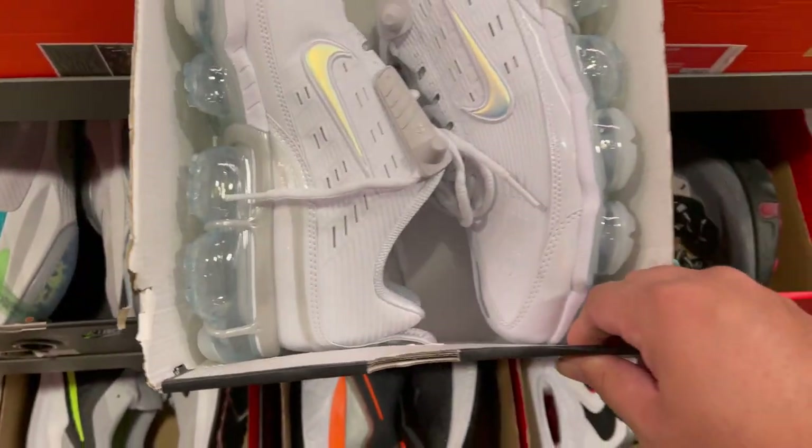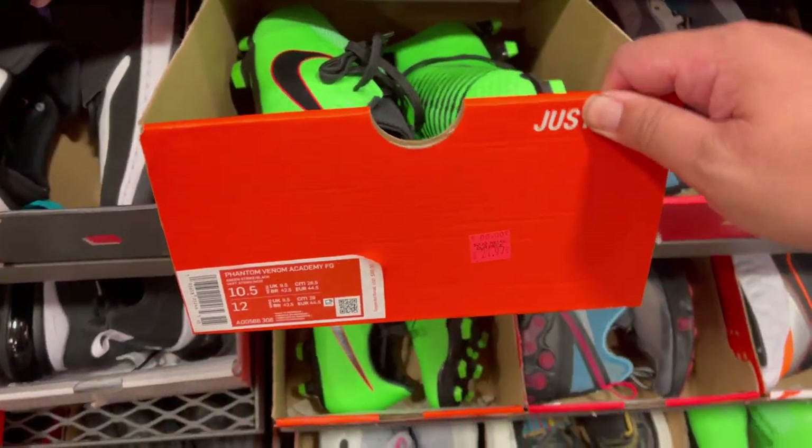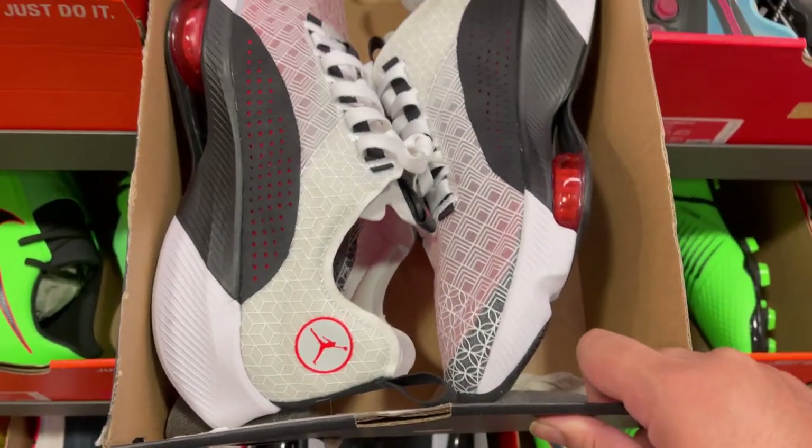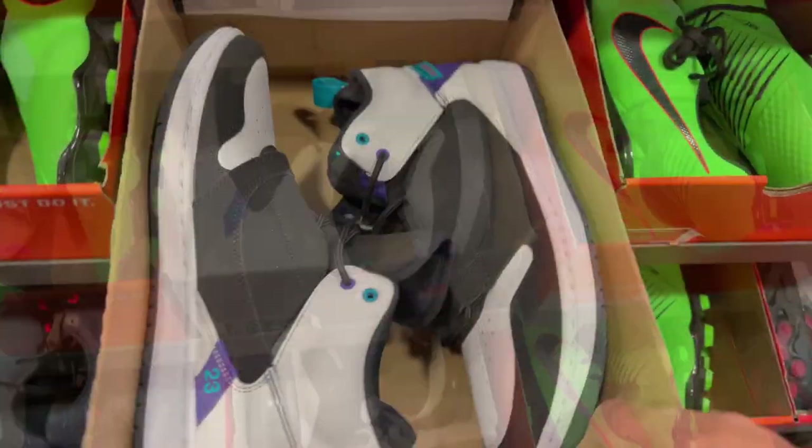Max 360 at $169, plenty of cleats, these ones here. Academy F2, team Jordan shoes, this one, Airstream Renegade, and another team Jordan.